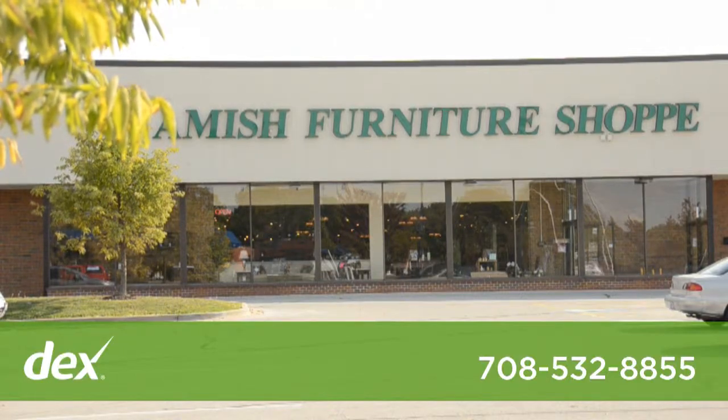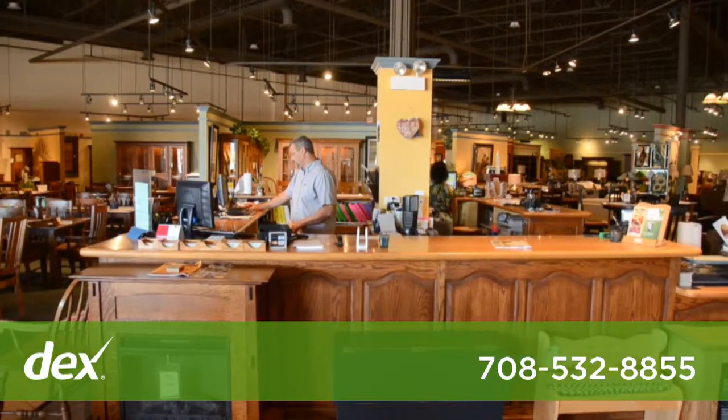I'm Brett from the Amish Furniture Shop in Timley Park. We've been supplying the Chicagoland area with quality furniture since 1984.